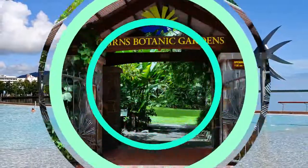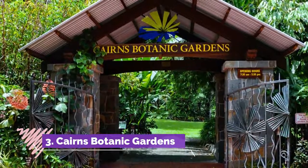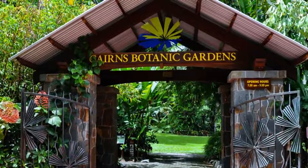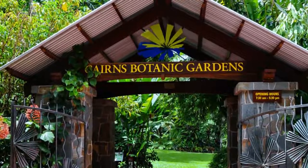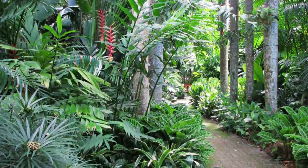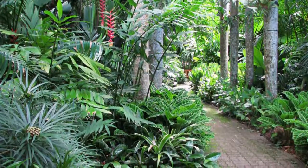Number three: Cairns Botanic Gardens. Originally laid out in 1886, Cairns Botanic Gardens boasts one of the finest collections of tropical plants in Australia. Green thumbs can take a self-guided tour through several kaleidoscopic gardens showcasing more than 4,000 different species of plants.